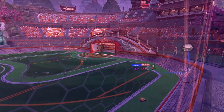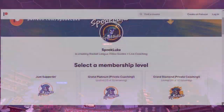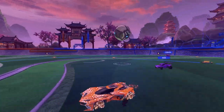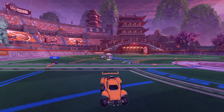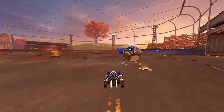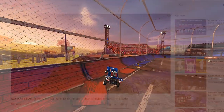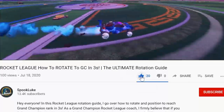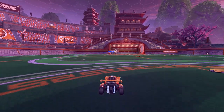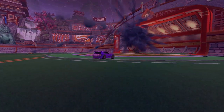That wraps things up for this video. If you're new to the channel, every month I pick a random commenter to win unlimited coaching sessions with me — I'll coach you until you hit Grand Champion rank in Rocket League. To enter, just leave a comment below with your rank in Rocket League. If you found this video interesting, please leave a like and subscribe — these videos take many hours to make, and I'd really appreciate it. Thanks so much for watching, and I'll see you all in the next one.